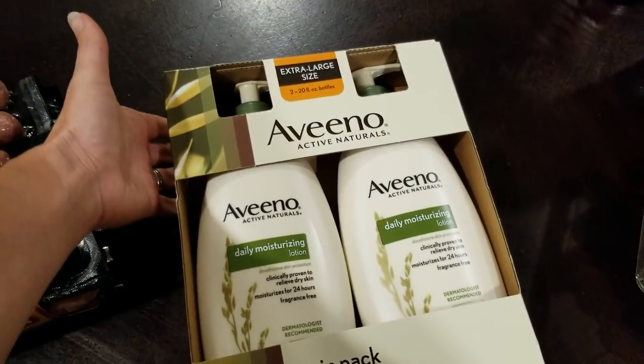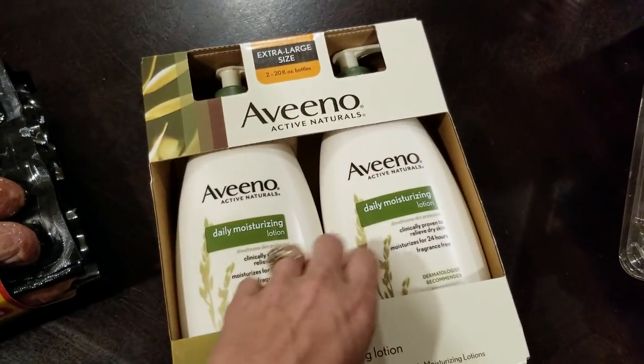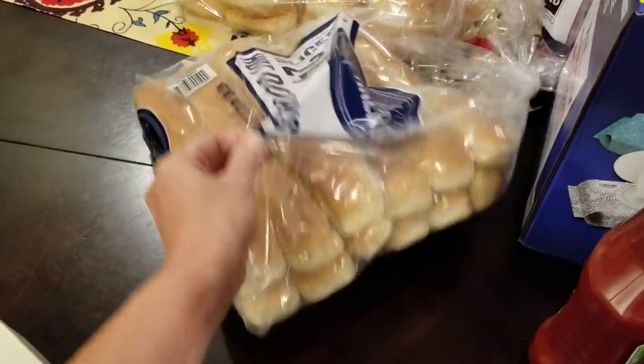We were out of lotion, and this is our favorite — the Aveeno. It just happened to be on sale, which is great because we needed some. I went ahead and picked up some hot dog buns for those hot dogs.